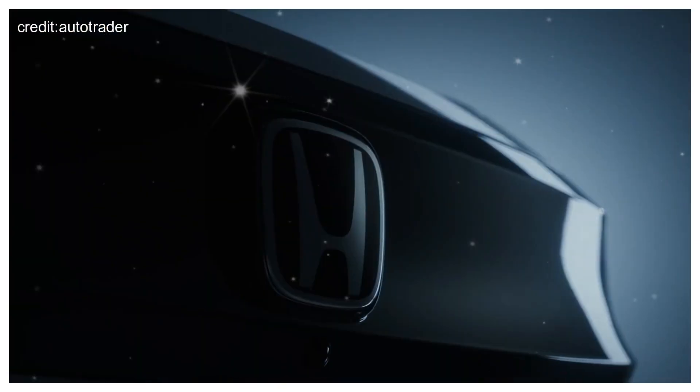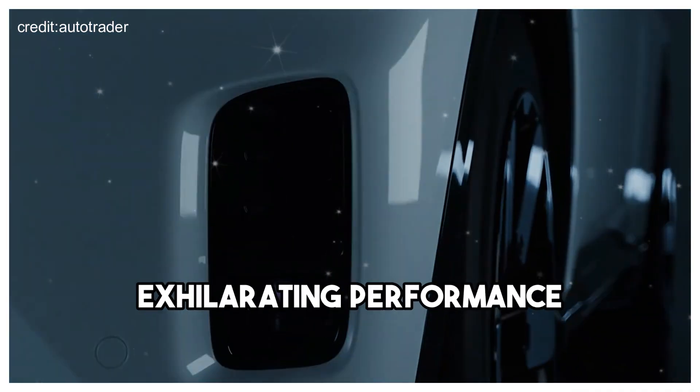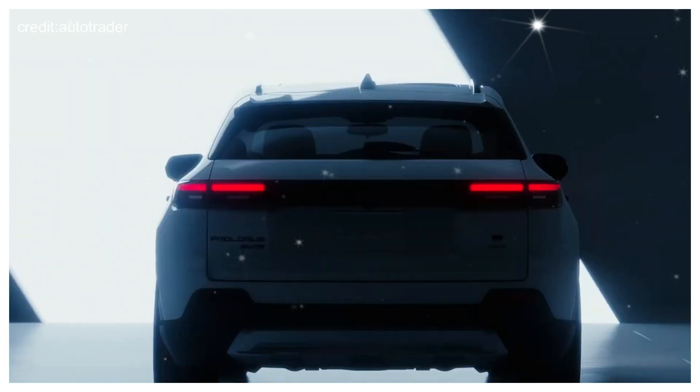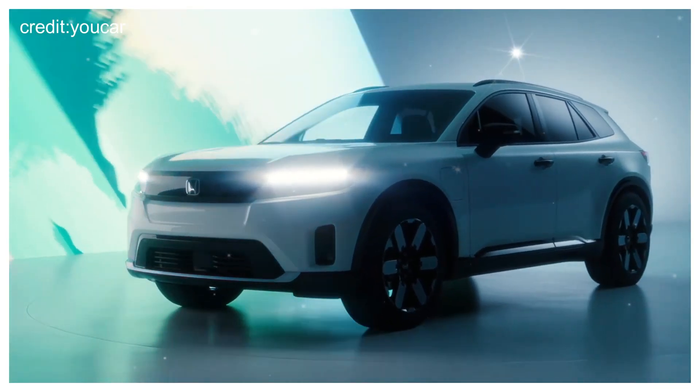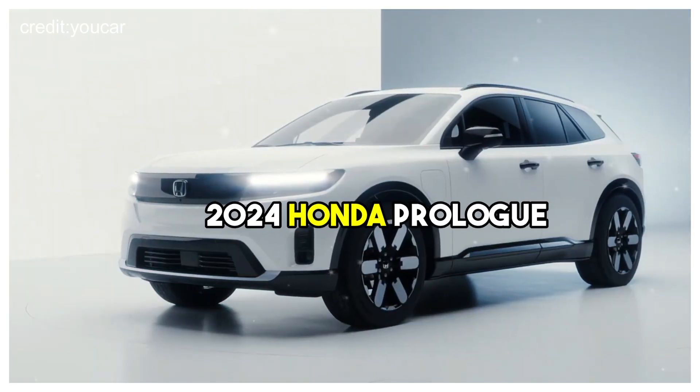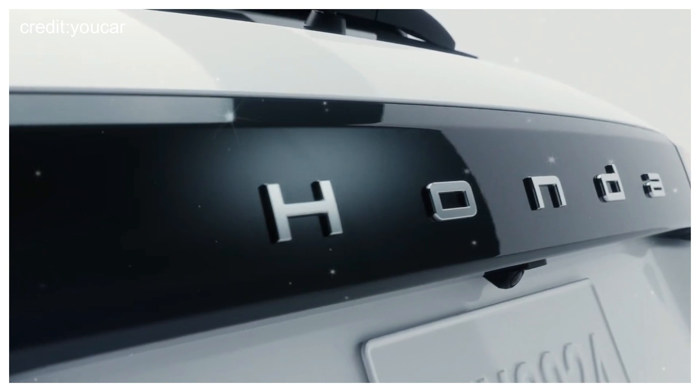Honda has pushed the boundaries of automotive engineering to deliver a vehicle that combines impressive range, exhilarating performance, and a commitment to sustainability. Join us as we explore the sleek design, cutting-edge features, and the driving experience that awaits you with the 2024 Honda Prologue. Buckle up and get ready to embrace the future of electric mobility.